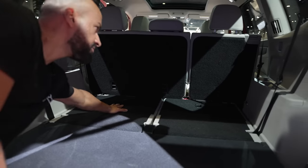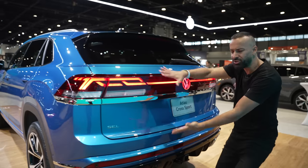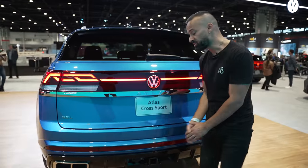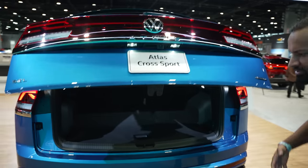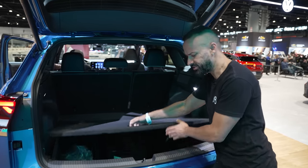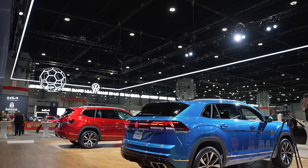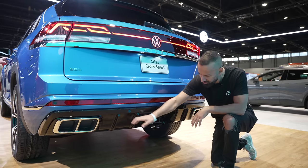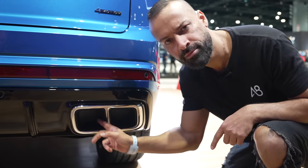The main difference of the Cross Sport is this angular back end. Look how wide it looks — very similar to a Q8 and very similar to a Urus, just a slightly different design. As for trunk room, there's a spare tire underneath but not much additional storage. If you want something super sporty you're going to have to buy the Cross Sport, because look at this diffuser — we're talking Urus territory.